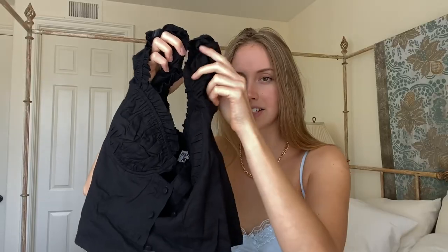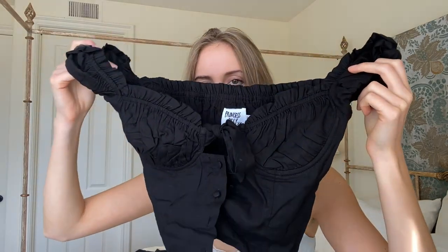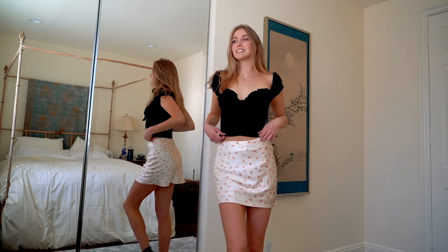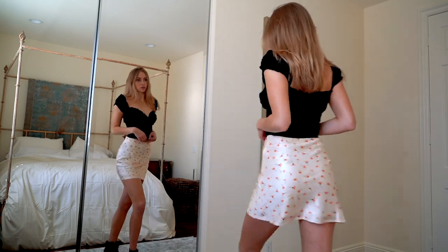The next item I got is this really cute black milkmaid shirt. It's perfect because it can go on the shoulders but also off the shoulders, and I love that look. It's so cute and has such a nice little ruffle detail on the front. I am honestly in love with it.